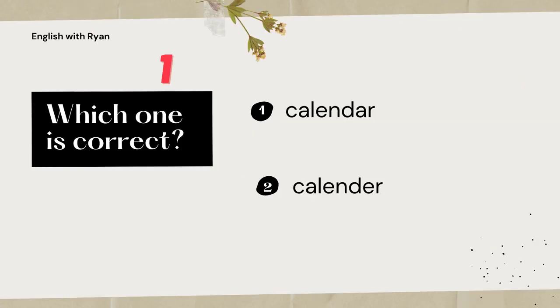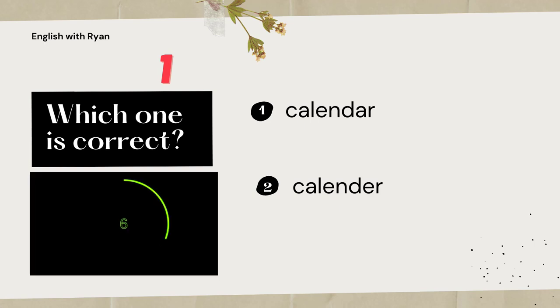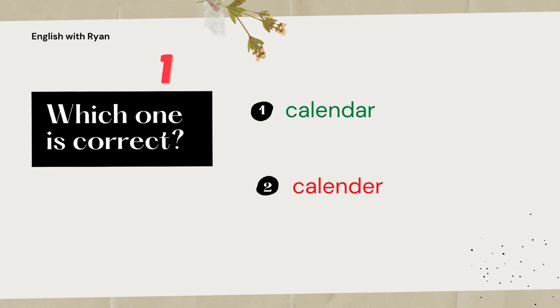Take a look at this pair. Which one is the correct spelling of calendar? The correct one is one. Calendar is C-A-L-E-N-D-A-R, so it ends in A-R.